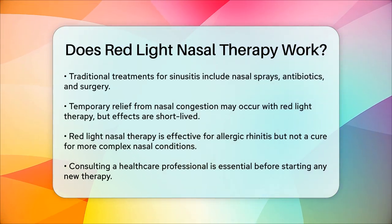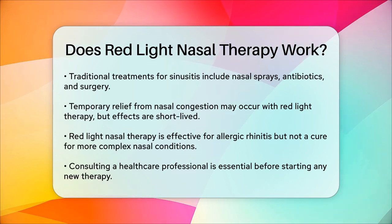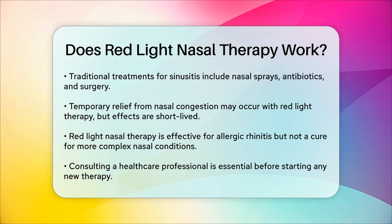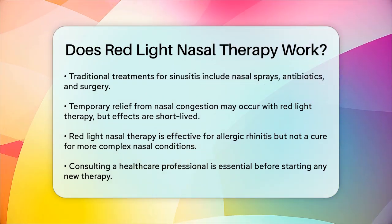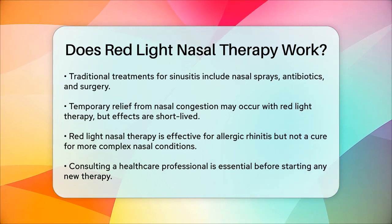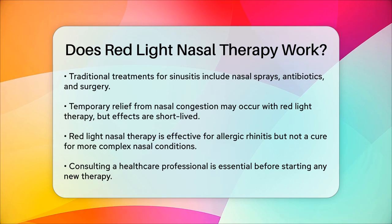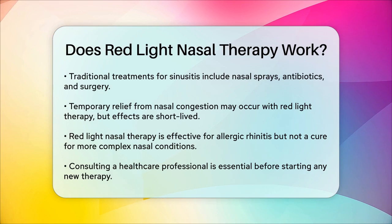In summary, red light nasal therapy can be an effective treatment for allergic rhinitis, providing significant relief from symptoms like nasal congestion and sneezing. However, it is not a cure for sinusitis or other complex nasal conditions that require more comprehensive treatments. Always consult with a healthcare professional before starting any new therapy to ensure it's the right choice for your specific condition.